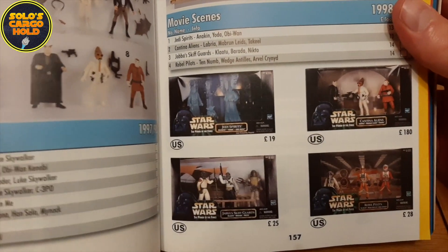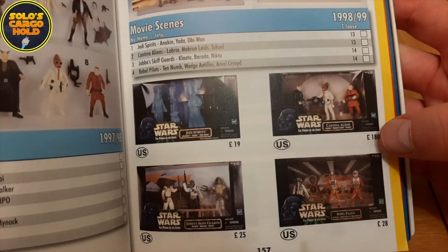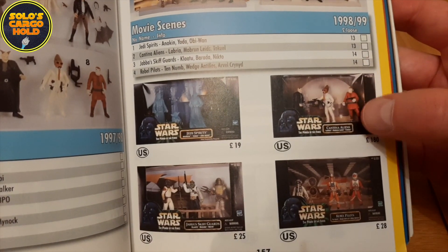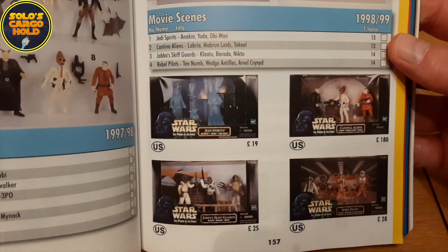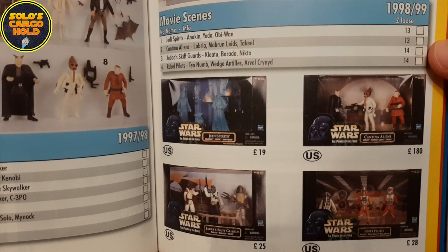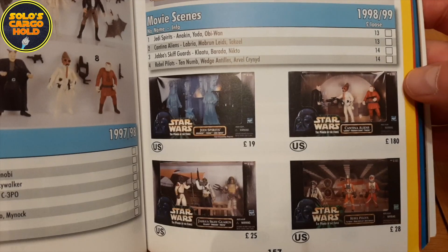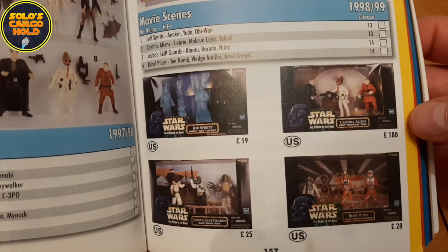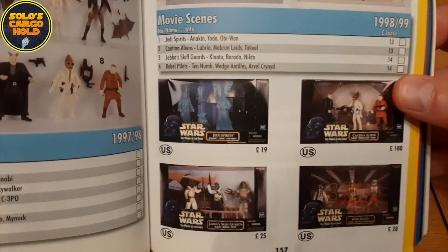And then here's the one that always intrigued me back when I first bought this book — the Cantina Aliens for £180. I searched high and low for this set back in the day, thinking that that was the real price for it. I'm sure it was a printing error — it was supposed to be £18. And for the life of me, I can't remember whether I actually found it in the end. I know that I did get the Rebel Pilots. I'm not sure if I got that one. But I can't see it being worth that much, even today.